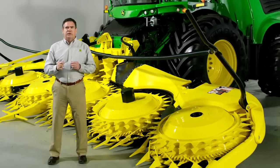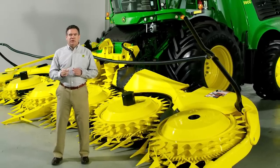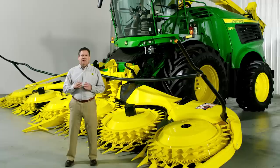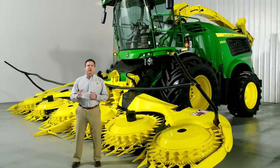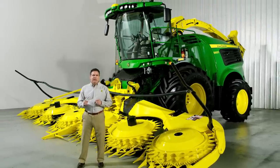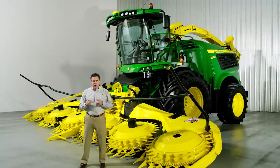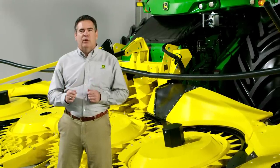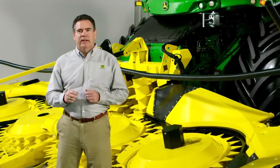The pressure is always on to get the crop out at peak maturity and produce high quality silage. Whether you're a custom operator, a dairy or beef producer, the new 9000 series self-propelled forage harvesters will help you bring your A-game with increased throughput, lower fuel costs, higher quality feed, and better data.